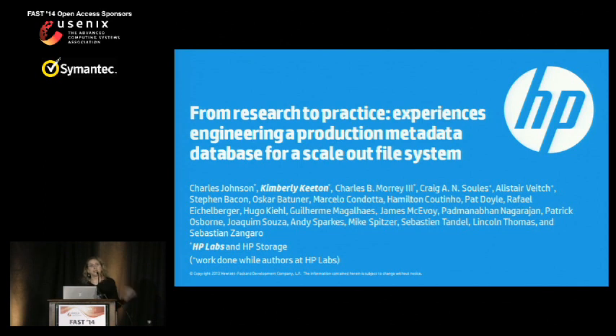Hello, everyone. This is a rather unusual experiences paper in that it talks about our experiences during a tech transfer, actually transforming a research prototype database into a production database for a scalable file system product. This is joint work with my fellow researchers, many of whom are here in the audience, as well as our colleagues at HP Storage.